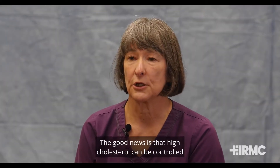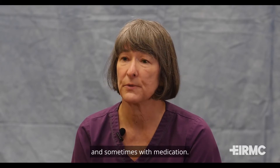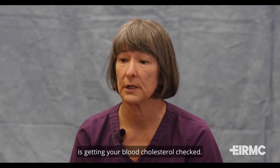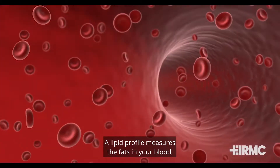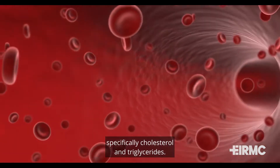The good news is that high cholesterol can be controlled, often just with simple lifestyle changes, and sometimes with medication. The first step in this process is getting your blood cholesterol checked. When you get this test done, it's known as a lipid profile. A lipid profile measures the fats in your blood, specifically cholesterol and triglycerides.